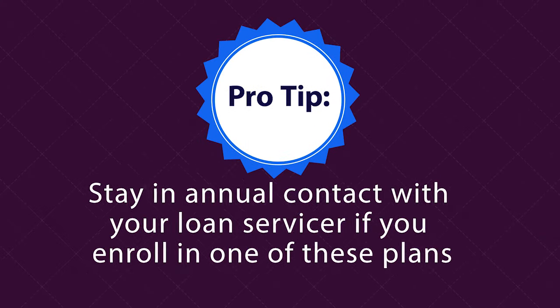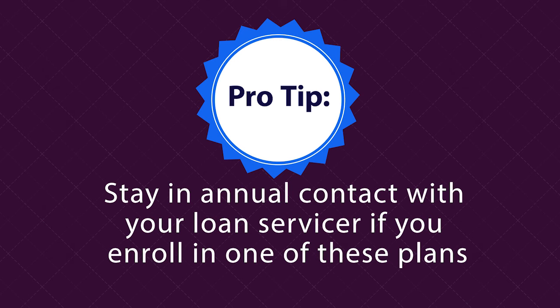Pro tip: stay in annual contact with your loan servicer if you enroll in one of these plans. In the meantime, remember you have a lot of options when it comes to repayment.